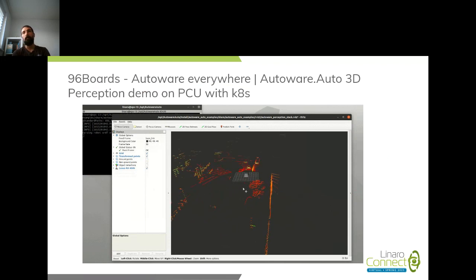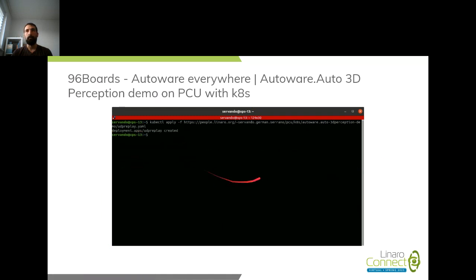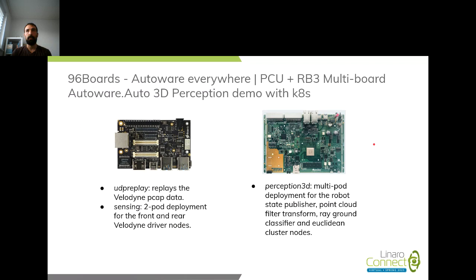There was some confusion about the benefit of Kubernetes versus plain Docker. Beyond not needing four different terminals to set everything up manually, we come to scalability. As a showcase, we used a combo of the PCU plus the RB3 (Dragonboard 845c), assuming a vehicle scenario where the LiDARs are plugged into the RB3 for pre-processing and the PCU handles the higher-end loads.